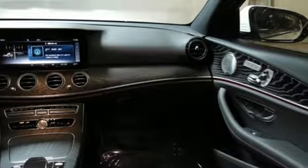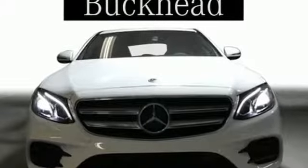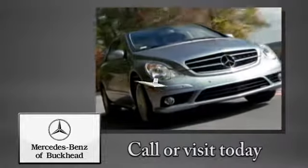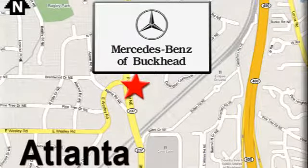Mercedes-Benz keeps setting the standard and driving forward. You'll never know till you try. Test drive it today. Call or visit today — we're conveniently located at 2799 Piedmont Road in Atlanta.